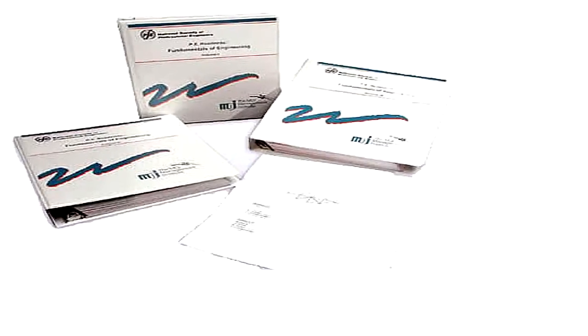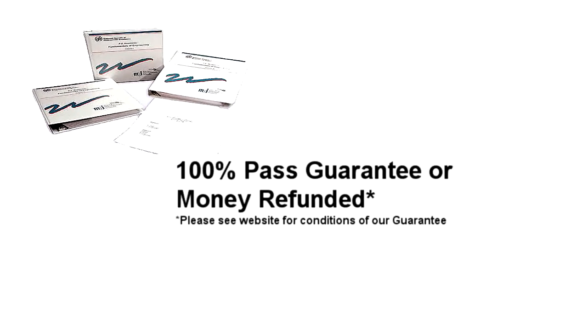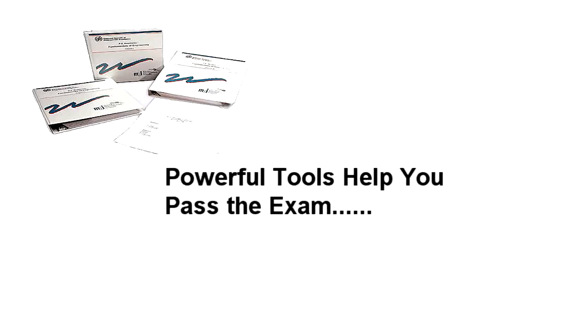Firstly, there is a 100% pass guarantee. If you don't pass the test, your money is refunded, and this is made possible with powerful learning tools that provide maximum assistance in passing the test.